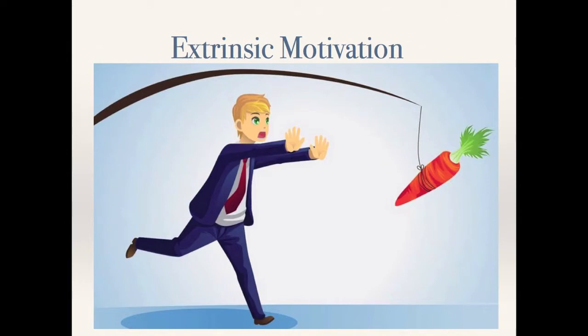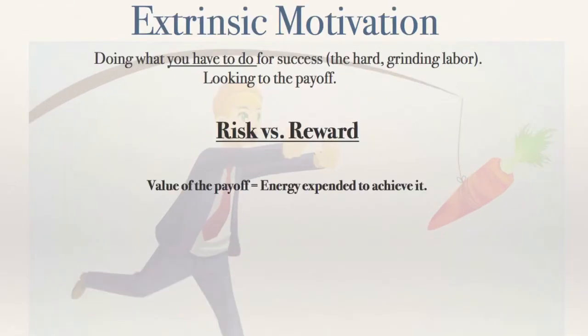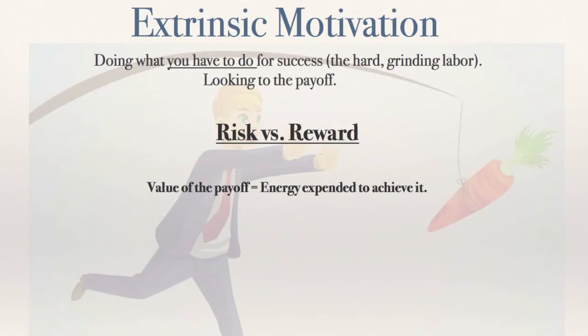This is the most common form of motivation that you'll encounter in your life — about 99% of what life throws at you is going to involve extrinsic motivation. You're generally looking at the payoff for the task; the task itself does not generate joy. It's rewards and consequences: are you going to look good next to your competitors? Money, grades, all of that. The root thinking for extrinsic motivation is risk versus reward. The formula for succeeding extrinsically is that the value of the payoff is equal to the energy you're going to expend in order to get it.